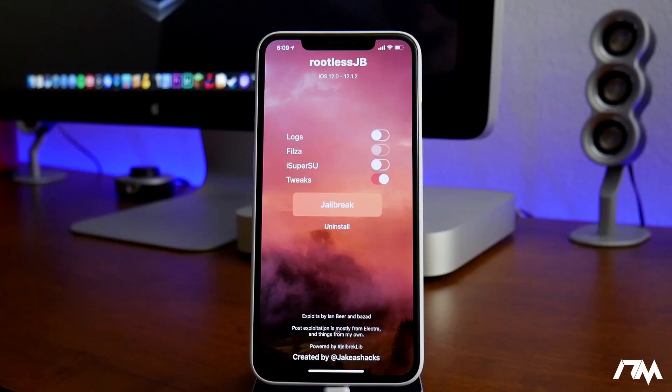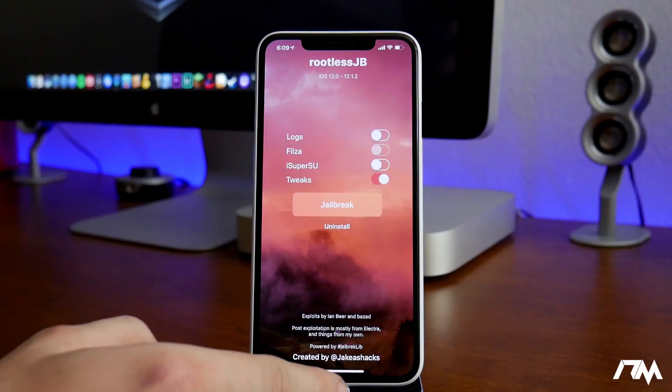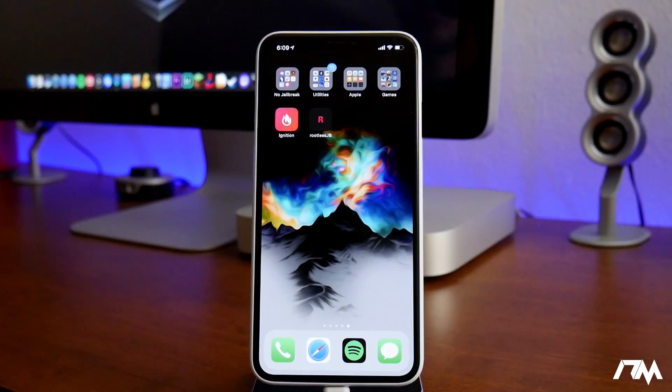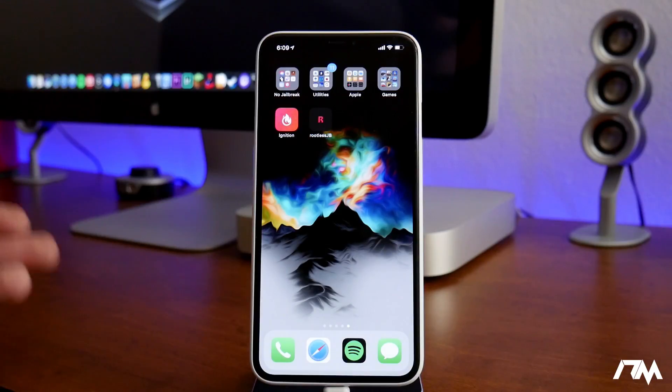Luckily we have these exploits — a jailbreak is coming, guys. You just have to be patient for it to be created, and once it is I will cover it immediately here on the channel showing you how to jailbreak with the latest iOS 12 jailbreak. Anyway, the rootless jailbreak is a developer jailbreak and I'm advising not to use it. I'm not using it personally because I'm not a developer and I don't want to go through the hassle of manually installing tweaks, and I don't want to risk screwing up my device and losing my firmware getting stuck on a newer version.